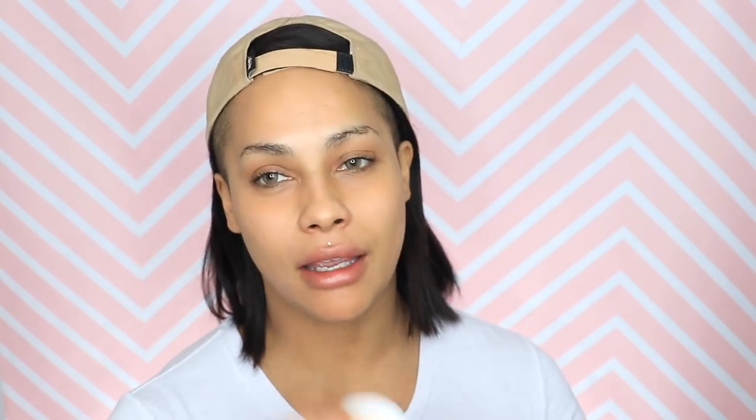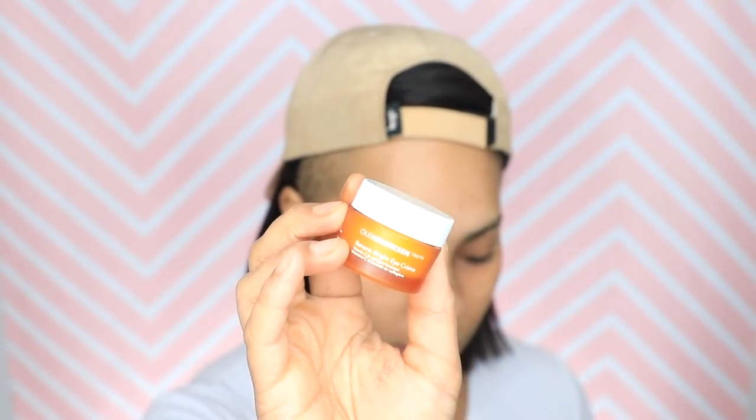Next I'm going to take my Ole Henriksen banana bright eye cream because the holiday season has me celebrating lots and making me look terrible under my eyes. I've been using this and it just totally brightens up around your eye. With natural makeup, I find that I like to do a little extra on skincare. It's better to go a little extra on skincare and what you do to prep the skin rather than putting on a bunch of products. I want your canvas to be as good as possible.